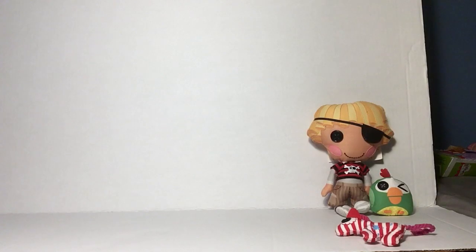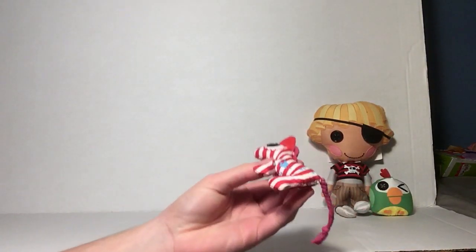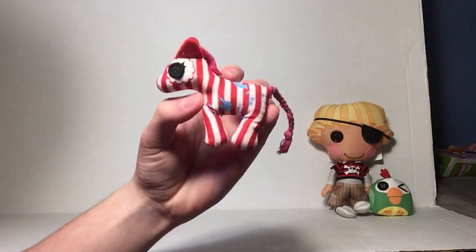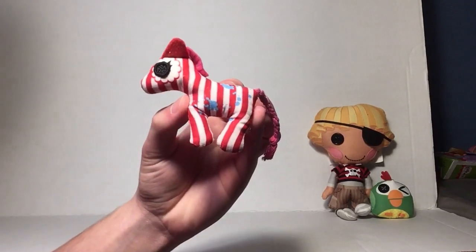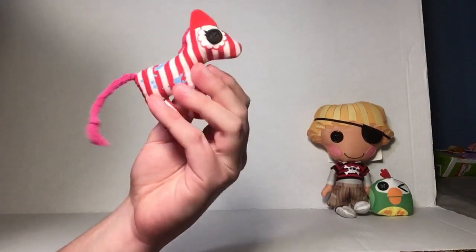Now let's look at her pet. It's hard to say exactly, but it's got to be some kind of horse or zebra — I think it's a zebra because it's all stripey. She has paint all over her as well, and she's got this yarn tail.